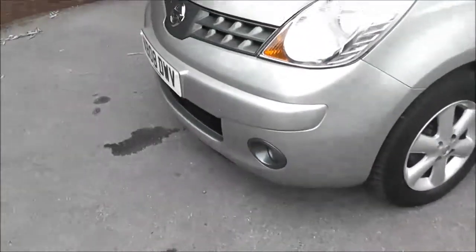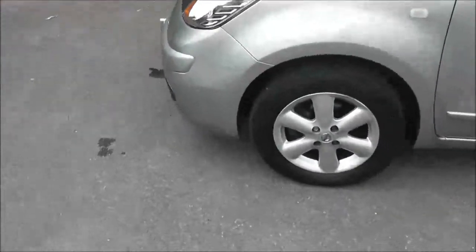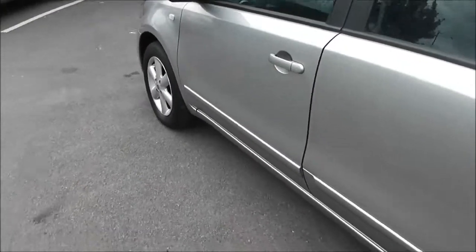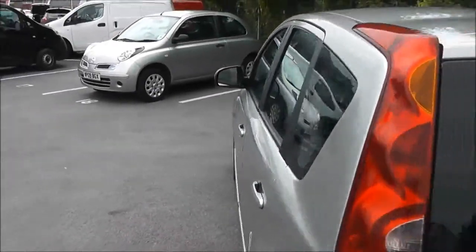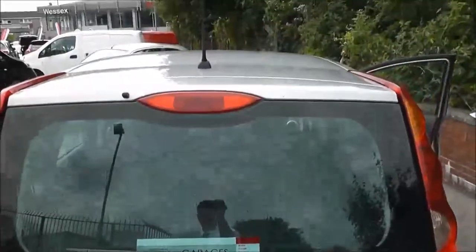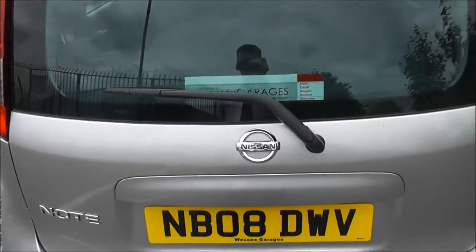The exterior features of the Ascenta include front fog lamps, 15-inch alloy wheels, body colour door mirrors, door handles and side trims. Moving round to the back, at the very top there is a high level third brake light, and it's also fitted with a rear wiper blade.